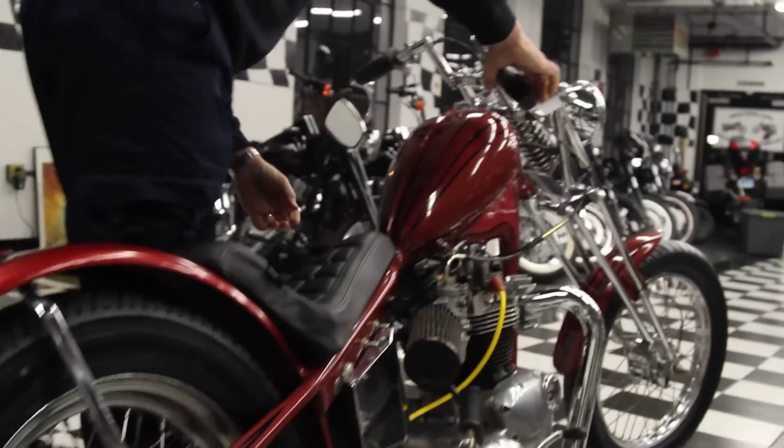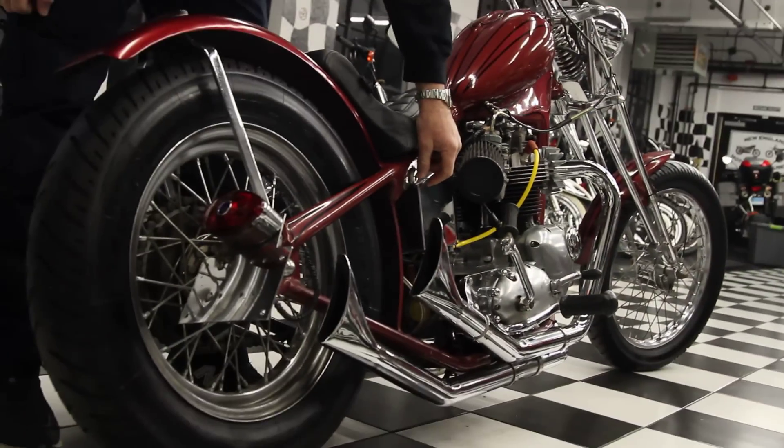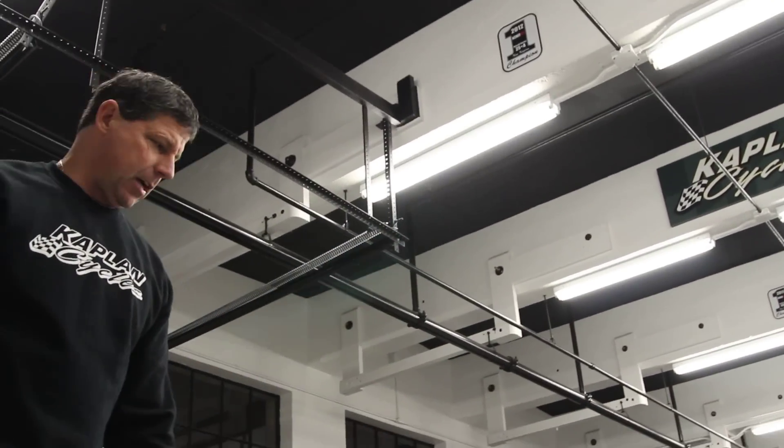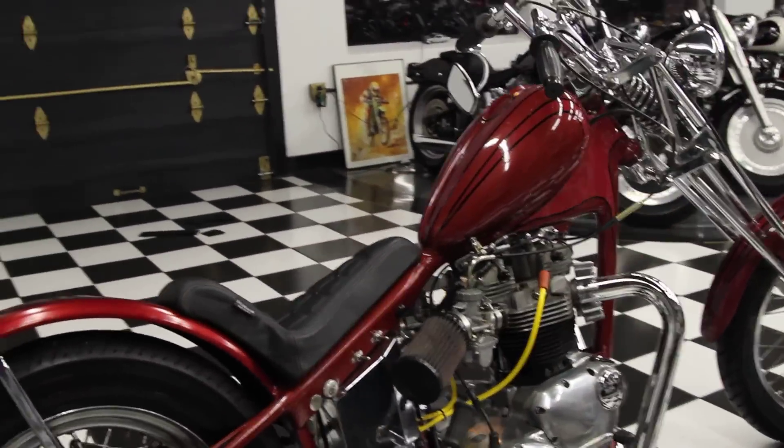The motor's real tight and rebuilt. It sounds nasty. We're indoors here, I don't want to smoke ourselves out, but the bike runs awesome. It's a very high performance motor.